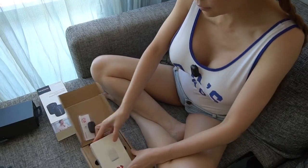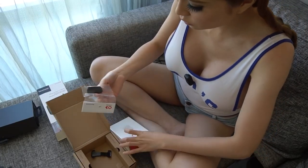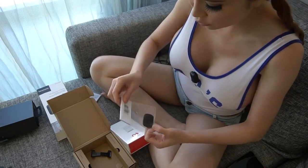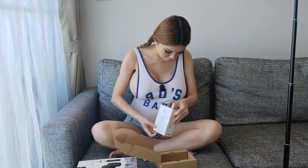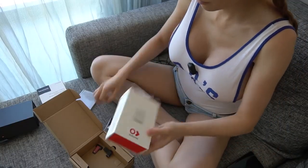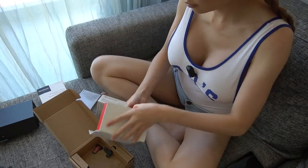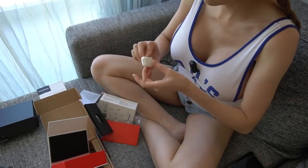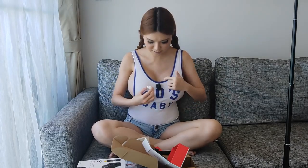Okay, this is the InstaMic — just like the one I'm wearing. Let's open it and see what's in the box. So this is their cover, like a sock. Socks you can put on the InstaMic to change the color. Mine — the one I'm wearing right now — is just black, but this one is white. It's the same size as my other microphone.